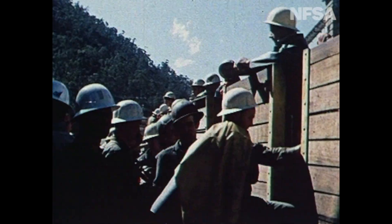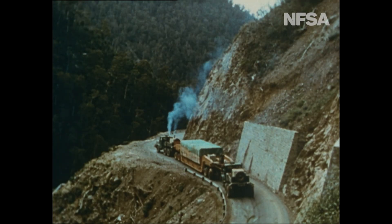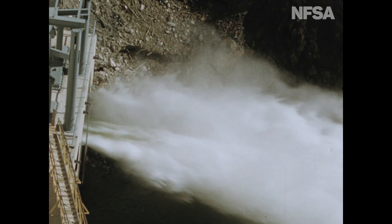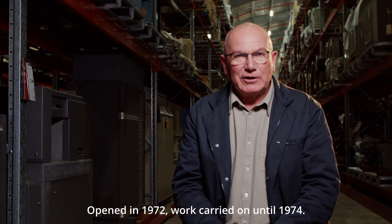The Snowy Mountains project started in 1949 and had 100,000 people working on it. It consisted of the construction of 16 major dams, 33 turbines, generating 4,100 megawatts of electricity, and was completed in 1972.